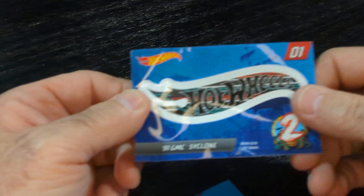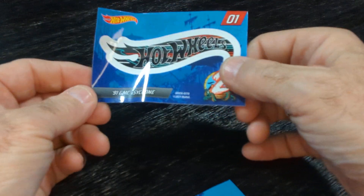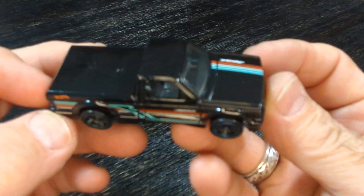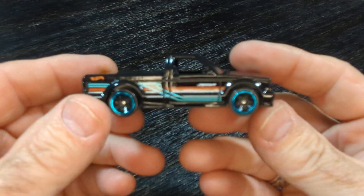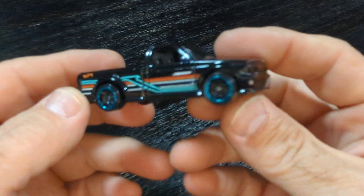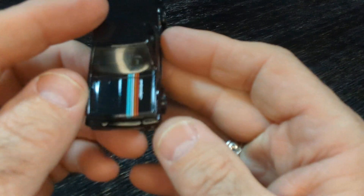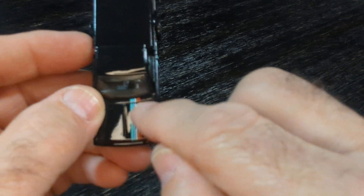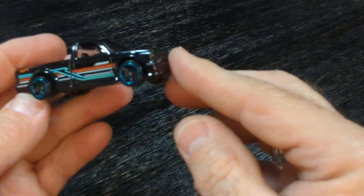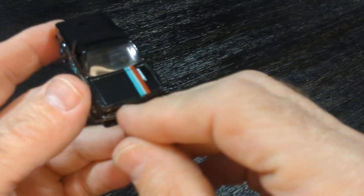This one is the GMC Cyclone. Nice — all those colors. The stripe goes right down through, up the wheels. Blue. The graphics — the delivery on that is nice.